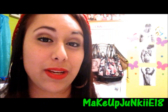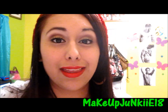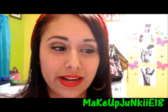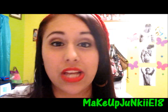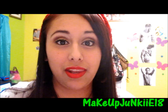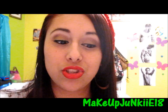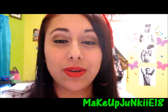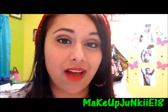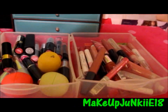Hey guys, today I'm going to be doing a requested video that I've never done ever in my life, and that's a lip product collection video. I'm showing you my collection of lipsticks, lip glosses, chapsticks — basically everything for the lips. I really don't have a lot, so I hope you guys are not disappointed. If you want to continue watching and see what I have, just keep on watching. This is my three containers of lip products. I don't have a lot, but I am proud of what I have.